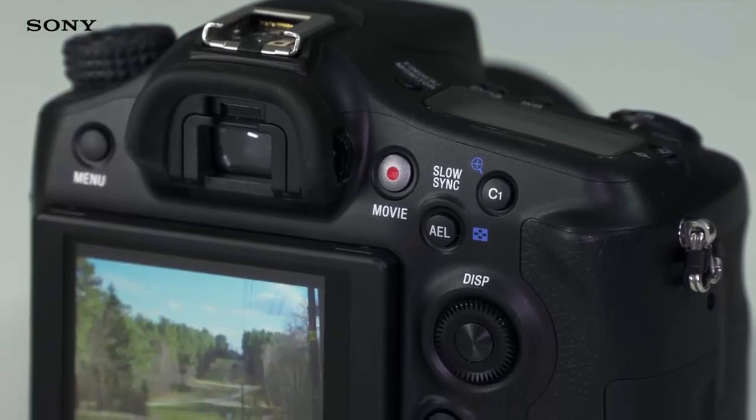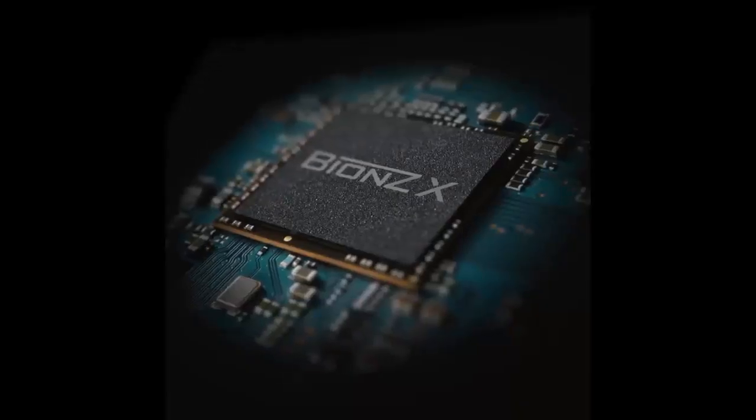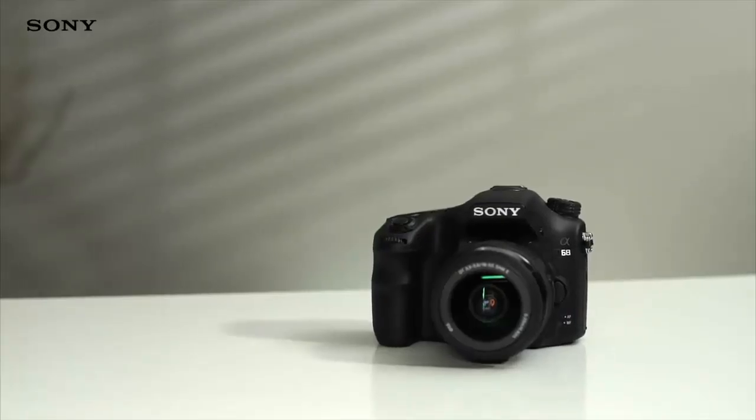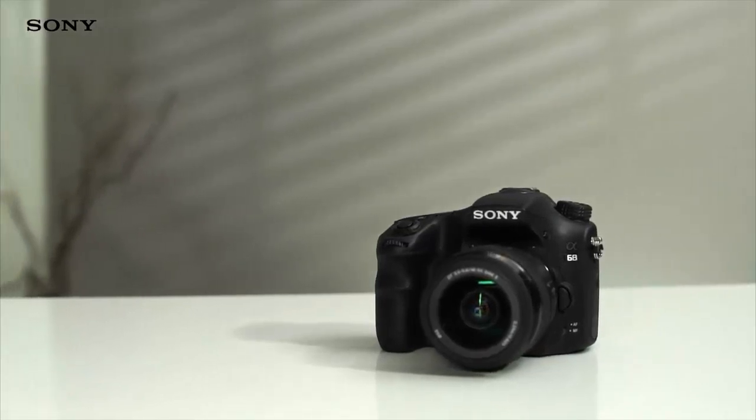State-of-the-art image processing takes your photo one step further. The Bionz X processing engine works its magic on the picture, bringing out the very best in every photo, whether it's a family portrait or a nighttime city scene.